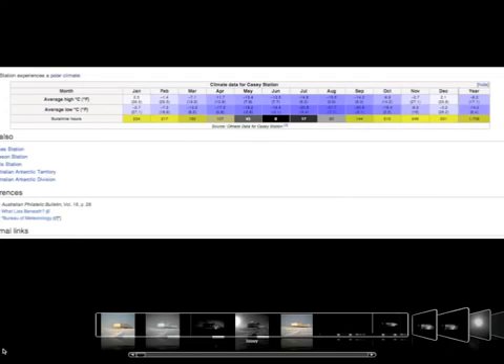Now this is a graph — as you can see it's from one of the South Pole stations — and it states that in June, in the month of June, there are no sunshine hours. And if you click on the links, if you go to Wikipedia, you'll see most of the stations have a similar graph and say the same: no sunny hours in June.